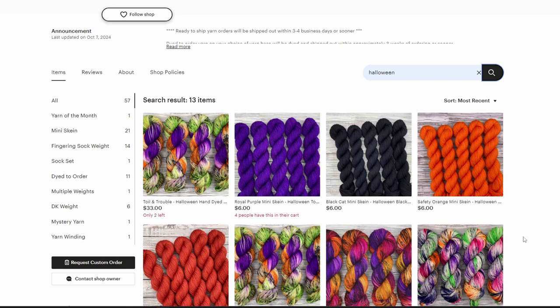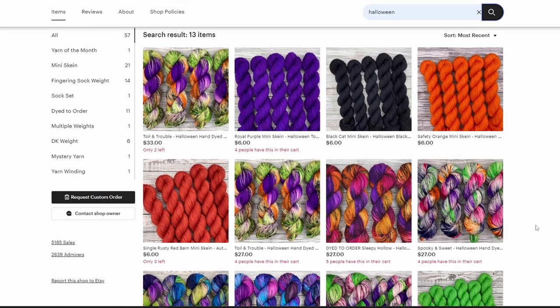Go support small indie yarn dyers. I'm not going to say this is my favorite from the list, but it's up there. I don't play favorites, but I love these so much.